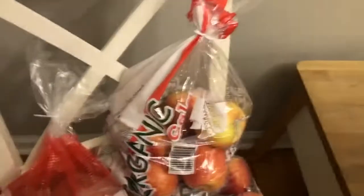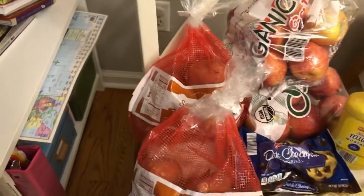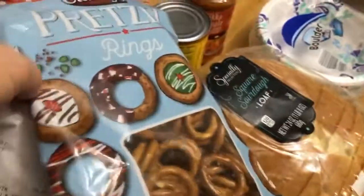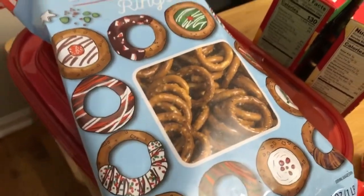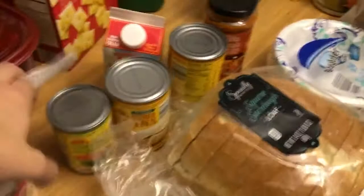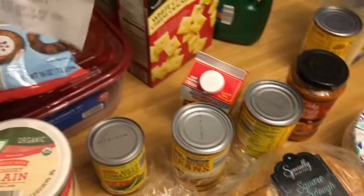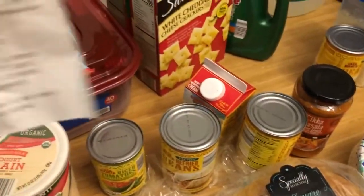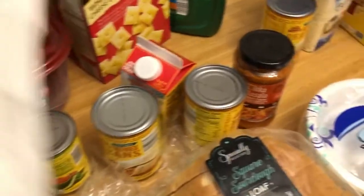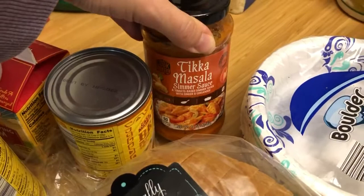Apples $4.99 — that's the standard price for three pounds of organic apples, got two of those. Sweet potatoes $1.79 — great for soups. Pretzel rings $1.69 — you can make some sugar-free chocolate to dip them in. This is basically like Rotel — we throw this in soup — 69 cents. Refried beans 85 cents.